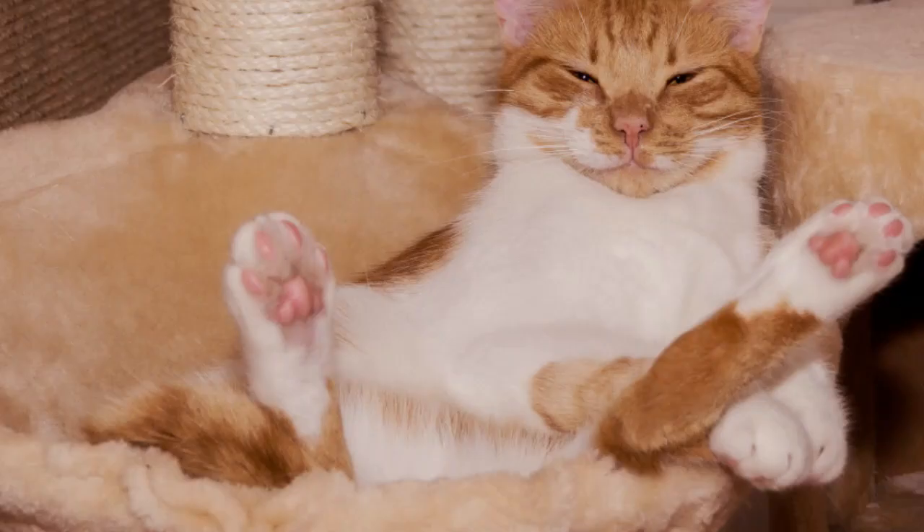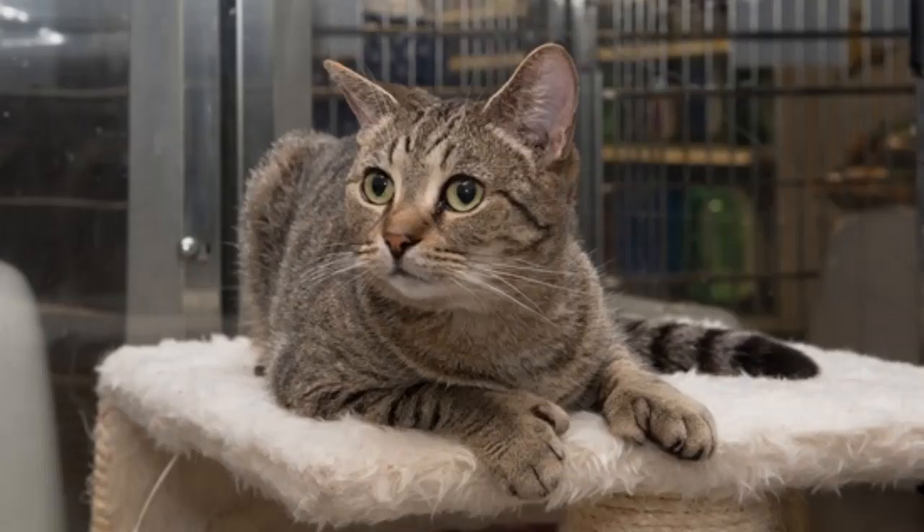What's the normal number of toes? Well, the common number is 18 — five toes on each front paw and four on each rear paw. And of course, because this is a genetic mutation, at least one parent has to carry the dominant gene. If both parents carry the gene, this will obviously increase the odds of having polydactyl kittens.